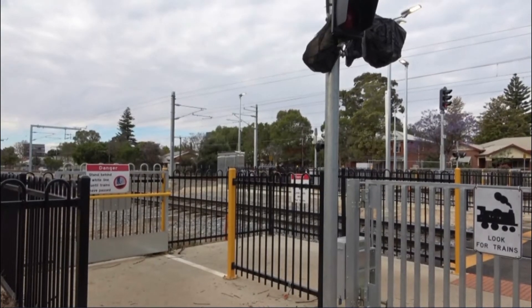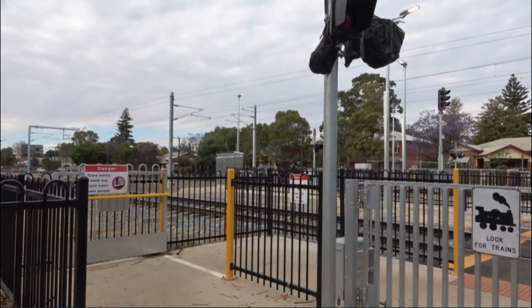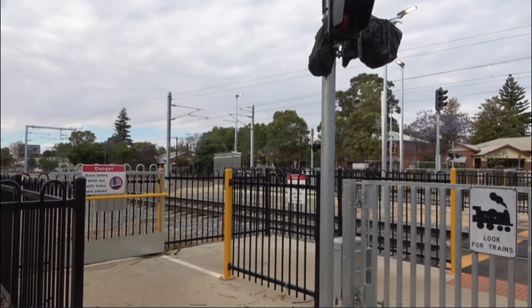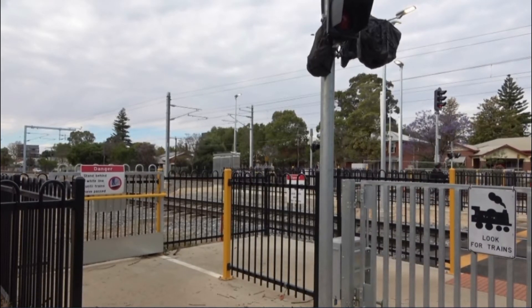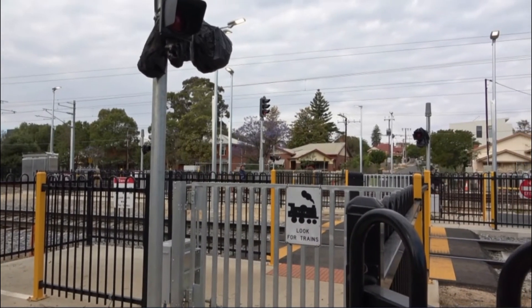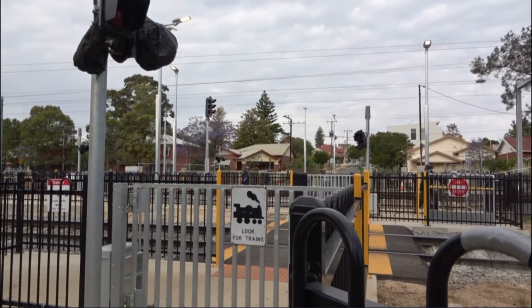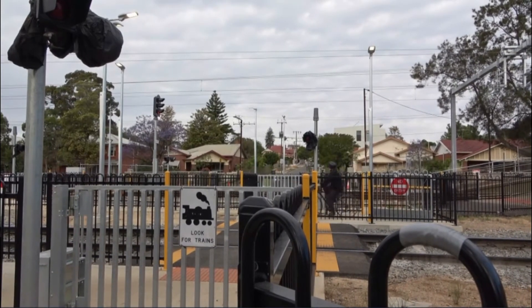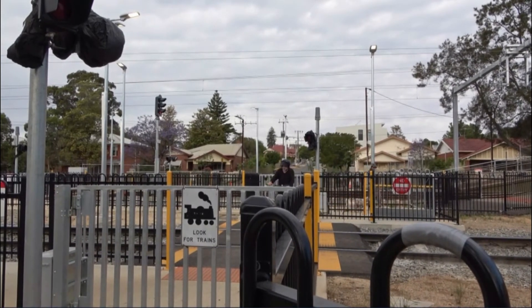This is the pedestrian crossing upgrade that has been done at Ovingham, and it has been built at the northern end of the existing platform. The existing platform is 150 meters from the level crossing on Torrens Road.